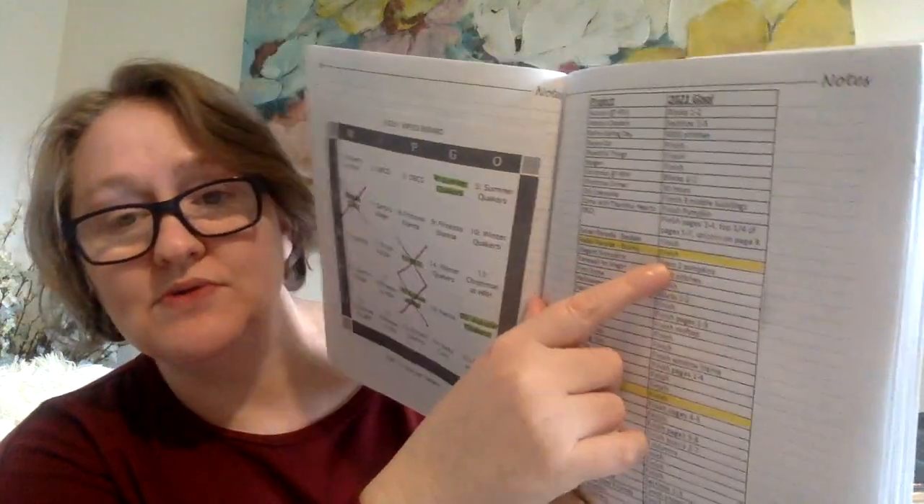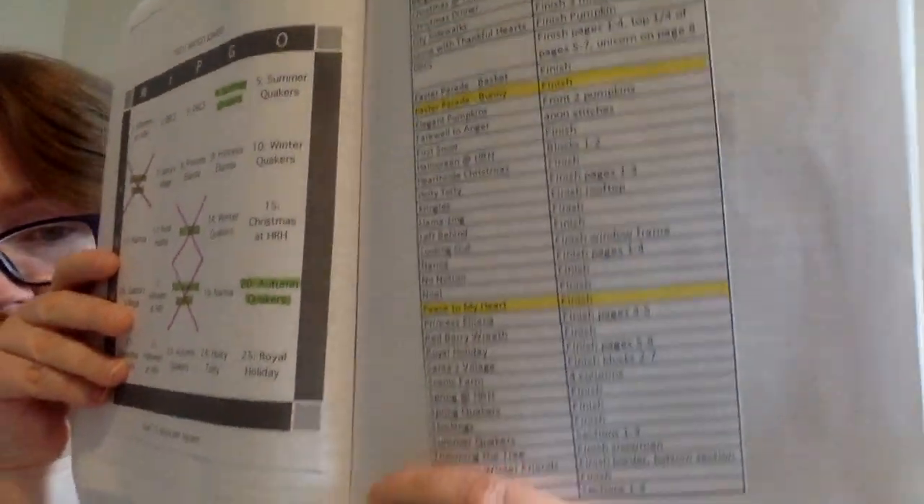I'm really pleased — I feel good that I got 'You Bring Peace to My Heart' done. I can show you my goal page — in my planner I have my WIP-go board and next to it my goals for 2021. There are 40 projects listed; I highlight them as I meet the goals. The two highlighted now are the Easter Parade Bunny — goal was to finish, done — and 'Peace to My Heart' — goal was to finish, done. Several of these are small ornaments that just need to be completed.